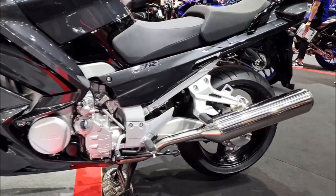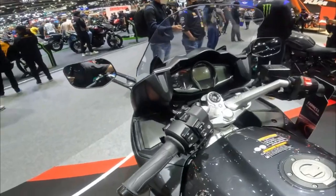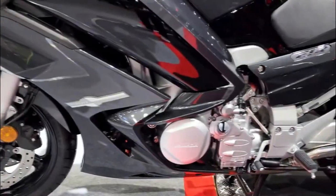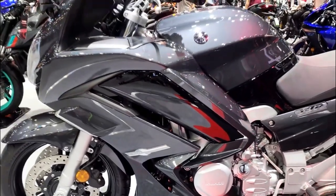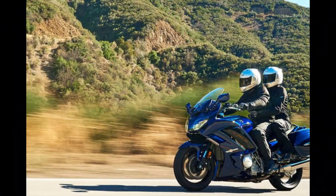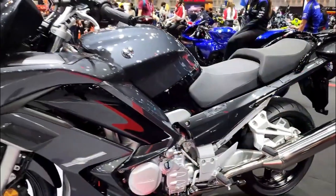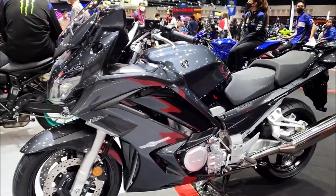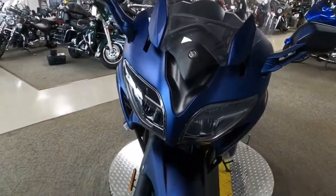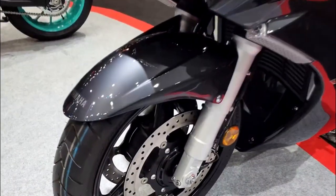The bike also has a large LCD instrument panel that displays speed, RPM, fuel level, gear position, odometer, trip meter, clock, ambient temperature, coolant temperature, battery voltage, average fuel consumption, instant fuel consumption, and range. It also has a cruise control system that maintains a set speed without using the throttle, and LED headlights and taillights that provide excellent visibility and style.